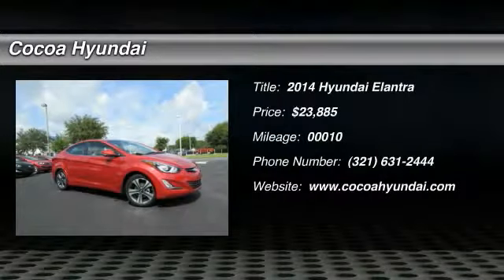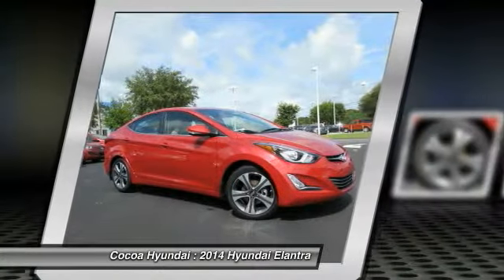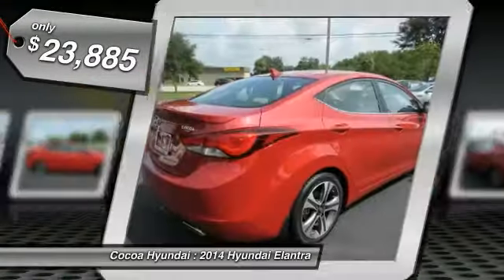The 2014 Elantra boasts the most interior room in its class and gets an exceptional 35 miles per gallon. With its luxurious standard features, the Elantra is an easy choice and is priced below $25,000.